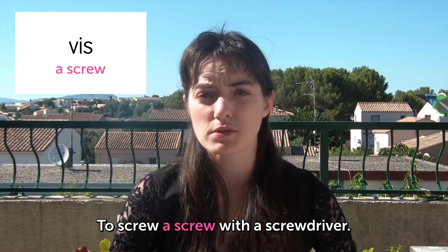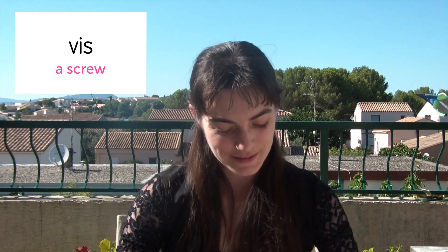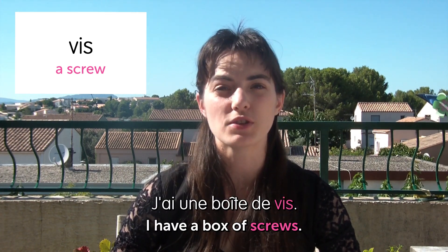Next is... Vis. A screw. To screw a screw with a screwdriver. Visser une vis avec un tournevis. Next example sentence: I've got a box of screws. J'ai une boîte de vis.